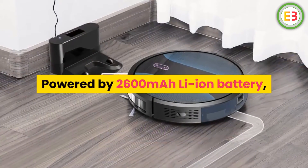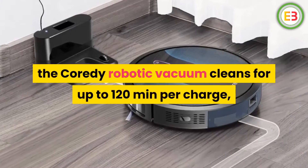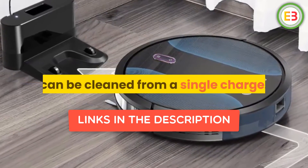Powered by a 2600 mAh Li-ion battery, the Corridi robotic vacuum cleans for up to 120 minutes per charge, meaning all of the rooms in your home can be cleaned from a single charge.